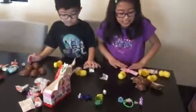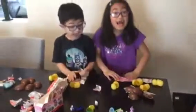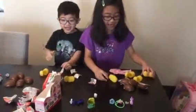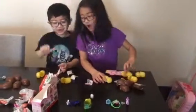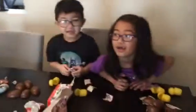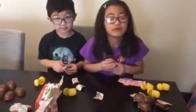Are you happy overall with your Kinder Surprise? Yeah! So don't forget to subscribe and like and comment down below — what's your favorite candy or chocolate? A bell for your bike — I already have one. It's really nice.